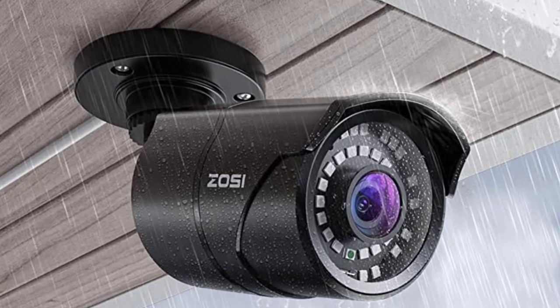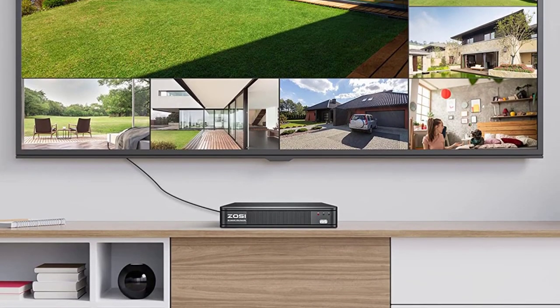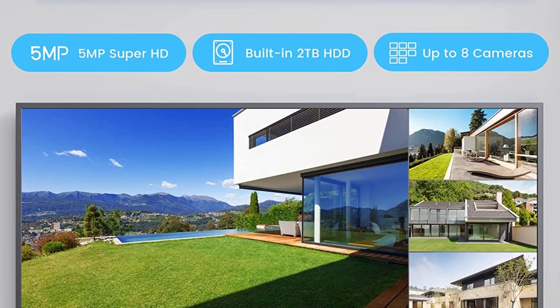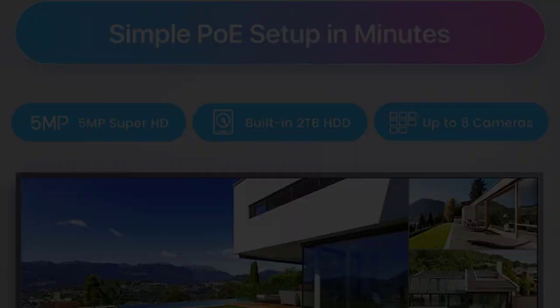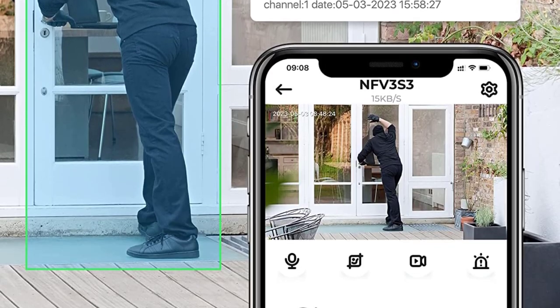You also get the free ZOSI Client app for your Windows or macOS computer, making it much easier to manage the system. ZOSI also has a dedicated Android application for remote access from smartphones. It comes with one year of warranty from ZOSI.